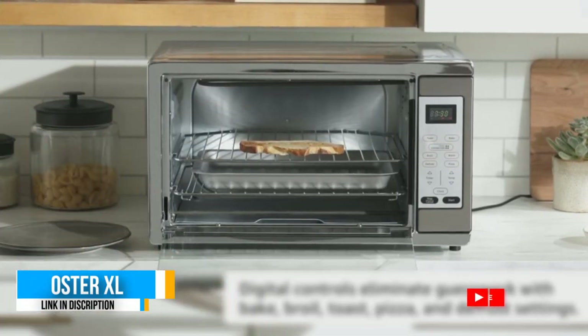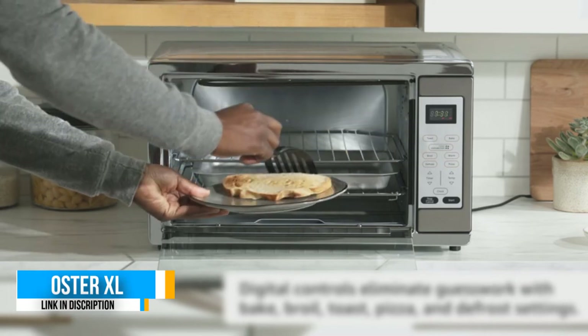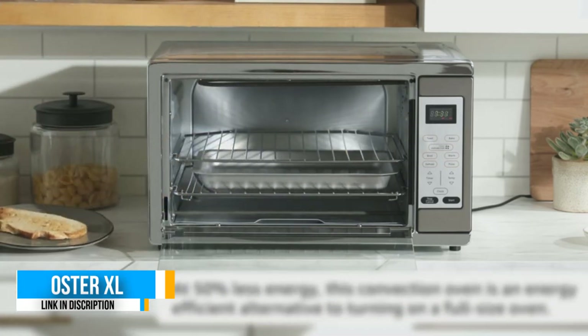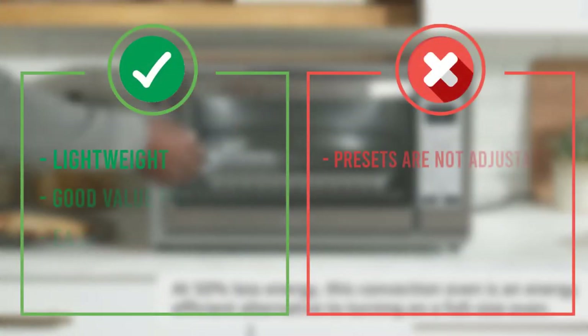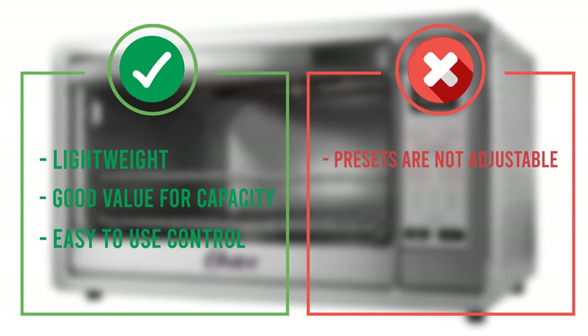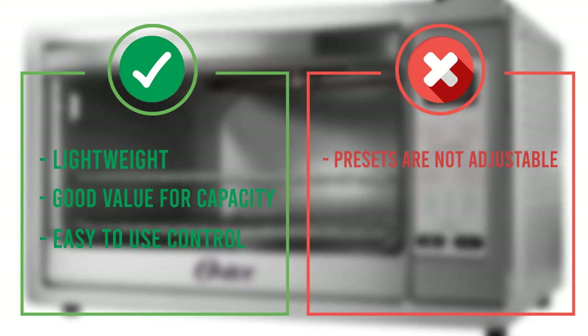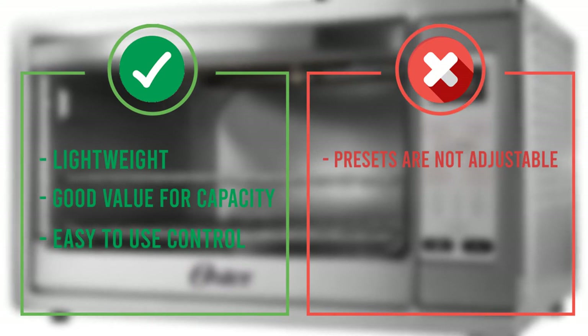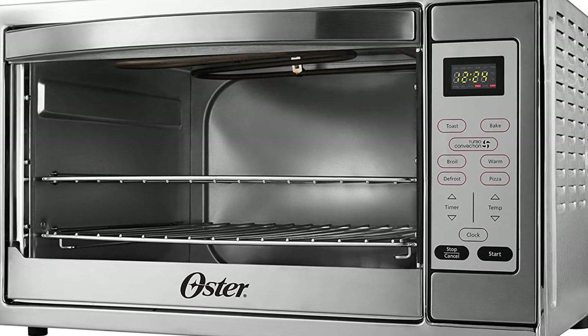We like that the convection feature can be turned on and off whenever you want, so you can choose to bake or broil with or without using the convection fan. This gives you more flexibility in how you cook with it. It also comes with two built-in preset functions to defrost a frozen item — all you have to do is hit the setting and choose a cooking time, and the oven automatically sets the temperature for you.